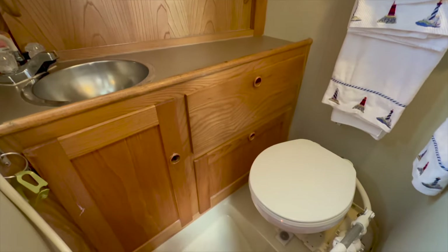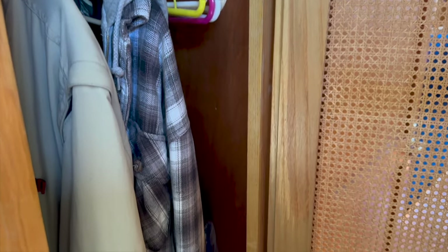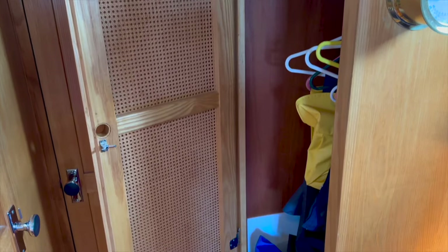There's so much well thought out storage in the form of drawers, cabinets, and hanging lockers on this boat. Here's a look into the master stateroom hanging locker and in the main cabin as well.